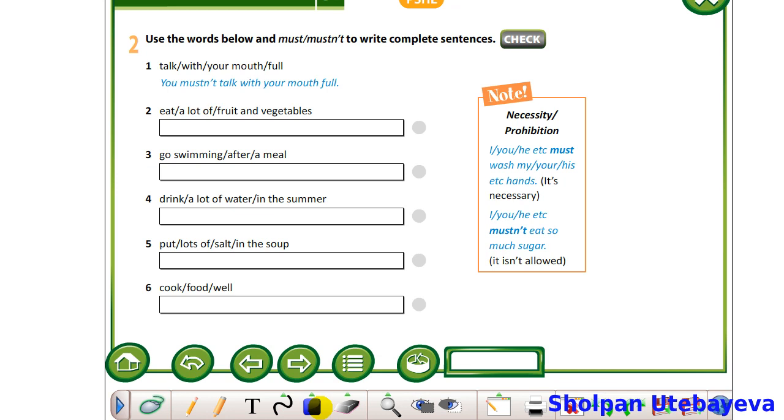Now, children, let's do exercise 2, page 62 from students' book. You should use the words below and use modal verbs must or mustn't to write complete sentences. Please pay attention to the note. Must and mustn't express necessity and prohibition. For example, you must wash your hands — it's necessary. You mustn't eat so much sugar — it means it's not allowed. Write down your own examples and check with your teacher, please.